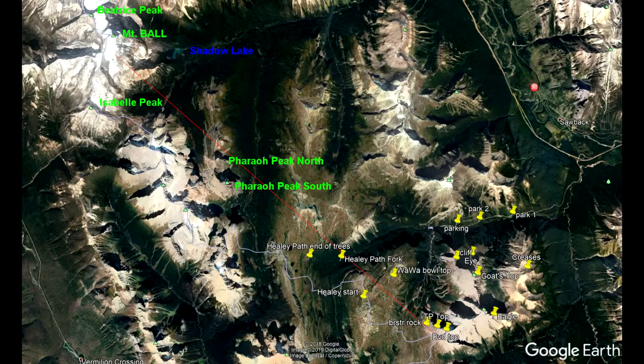It is a prominent feature, 3300 meters in elevation, and it is 20 kilometers away. The glacier is almost a kilometer long. To the left of it is Isabel Peak.